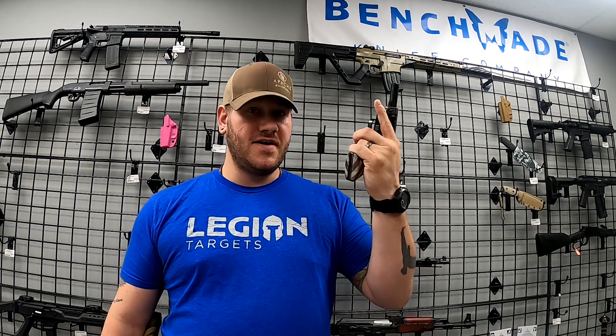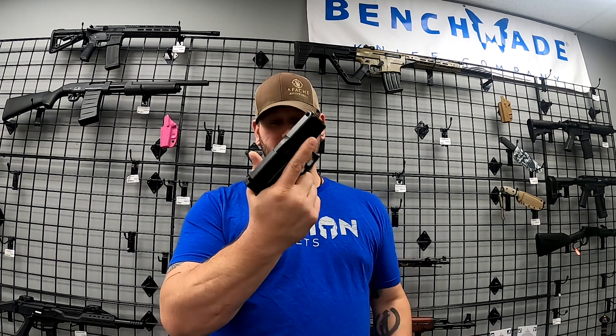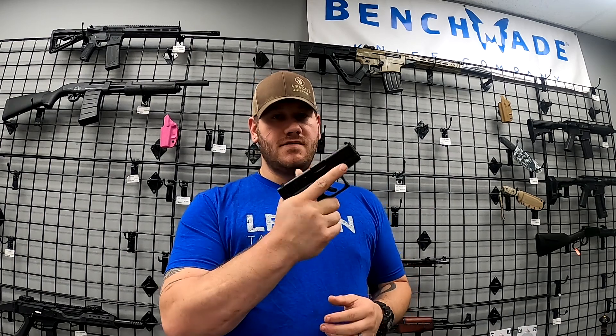If you like the Glock 43 but wish the grip was a little more full-size, the 43X may be the gun for you. We got a few of these in — 10-round magazine capacity, and there are 15-round mags from Shield Arms available. Very cool gun that would make an excellent concealed carry pistol.